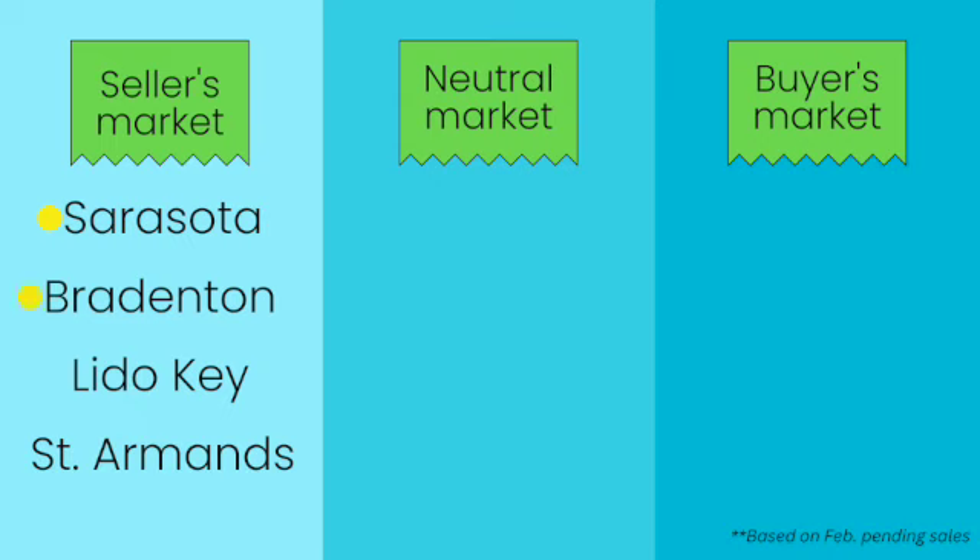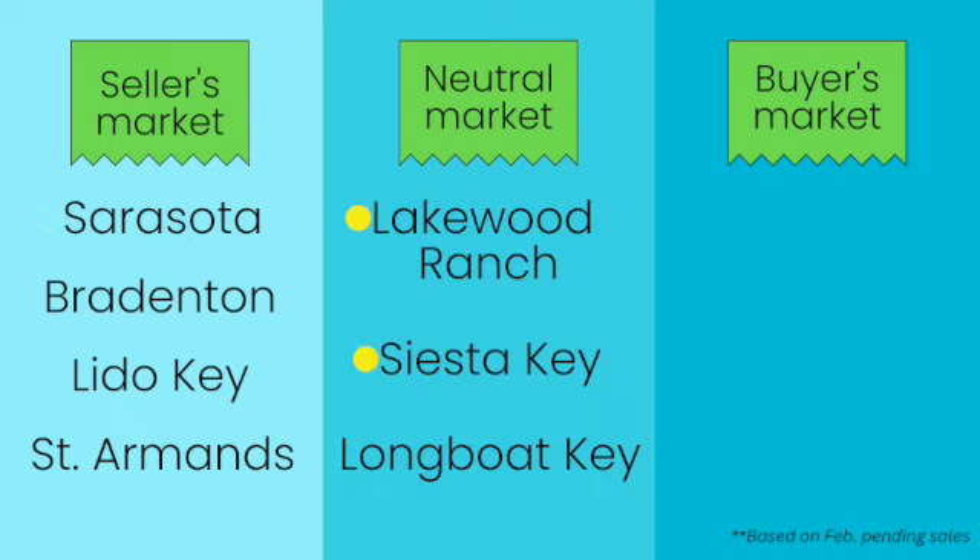In a nutshell, Sarasota, Bradenton, Lido, and St. Armand's are in a seller's market. Lakewood Ranch, Siesta Key, and Longboat are in a neutral market, and Anna Maria Island is in a buyer's market.